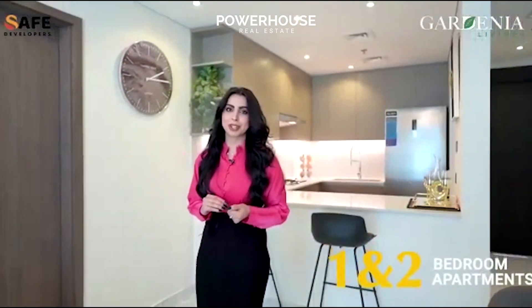This residential development has a combination of one and two-bedroom apartments that come with beautiful fixtures and fittings.